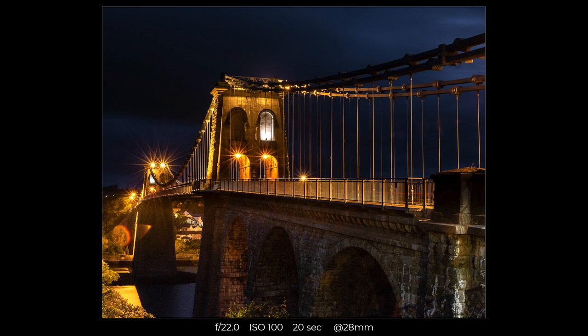I came down to Porthaethwy, or Menai Bridge as it's also known, about an hour ago and it's still pretty dark. I did get some shots of the bridge before any light broke. This shoot is for the usual monthly challenge on the Facebook group Landscape Photography on YouTube UK, and as you can probably tell from my location the subject for this month is bridges.